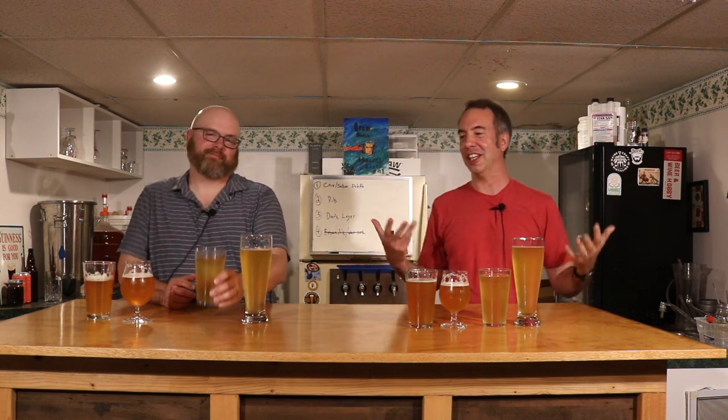Hey, it's Sean and Mike from Brew-Suits.com. This is the follow-up to our glass video where we talked about beer glasses but didn't have any beer in them. Now we're going to do a battle royale to see if these glasses actually accentuate different experiences for different beers.